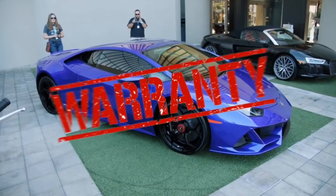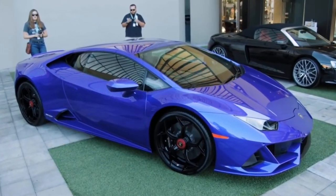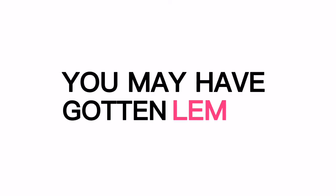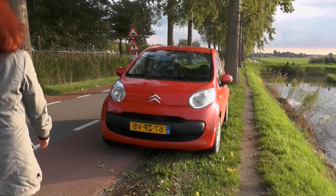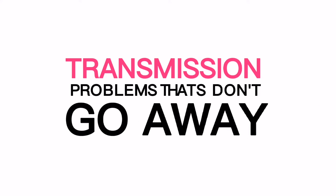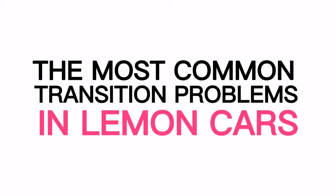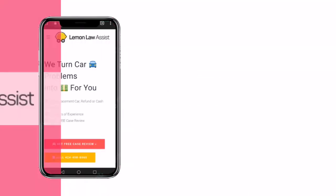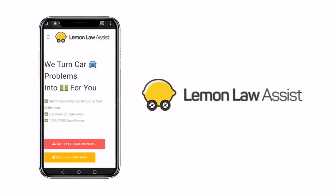If you bought or rented a new car while it was still under warranty and then started having problems with the transmission, you may have gotten a lemon. There are many different kinds of problems that can happen with lemon cars, but there are a few that could make the lemon law apply. Transmission problems that don't go away are one of the most common ones. In this video, I will tell you everything about lemon cars, the most common transmission problems, and how you should deal with them. Welcome to our channel, Lemon Law Assist. We help people with lemon cars and tell them their rights as a consumer.